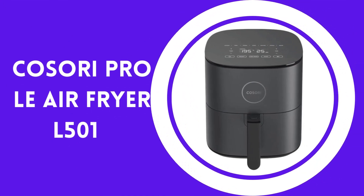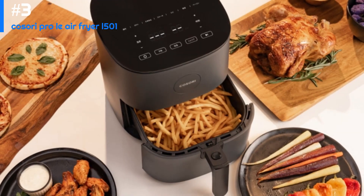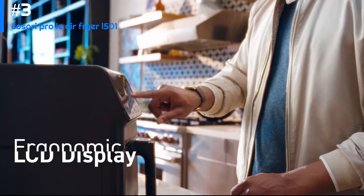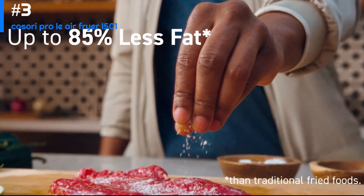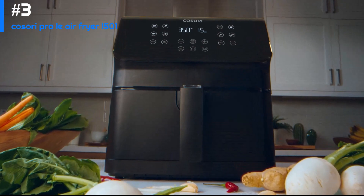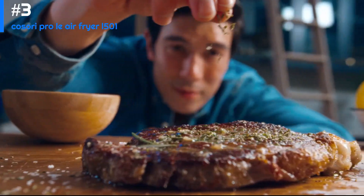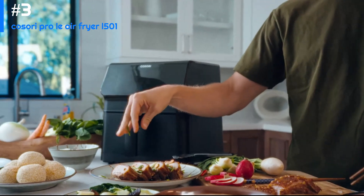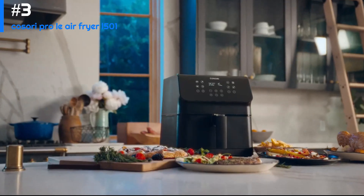Number three: the Cosori Pro LE Air Fryer L501. This top-of-the-line air fryer offers a variety of features and functions. With a 5.8-quart capacity, it's large enough to cook meals for the whole family, and it comes with accessories including a crisper plate, a basket divider, and a recipe book. Its LED touch screen display allows you to easily select from cooking presets for fries, chicken, shrimp, steak, and more. You can also adjust the temperature and cook time manually for complete control.